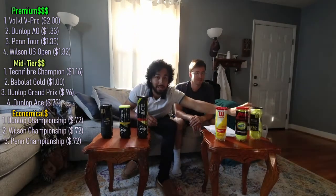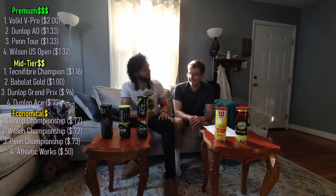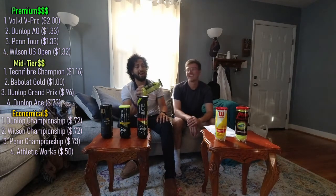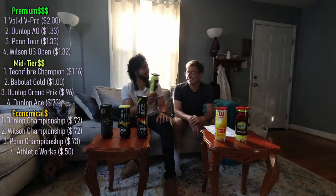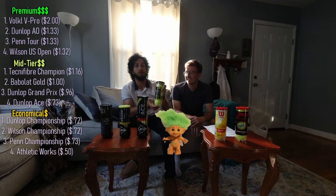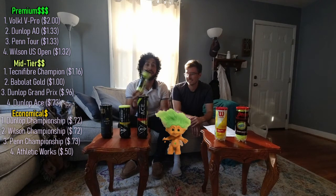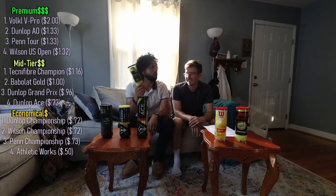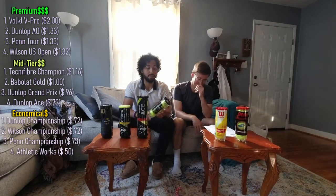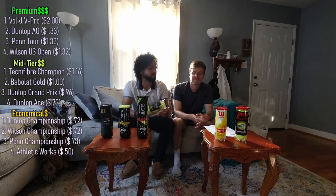Last and certainly least — Athletic Works, the Walmart brand. You pay for what you get. $1.50 a can comes out to 50 cents a ball. Can't argue with that price. But they suck — when you rip a forehand and it comes out looking like a troll doll five seconds later, I think you can argue. Crazy thing is you can buy these in bulk and it comes out at like 42 cents a ball, so practically free. But I don't even think your dog would accept this as a chew toy. All recommendations: stay away.